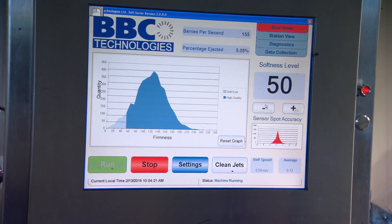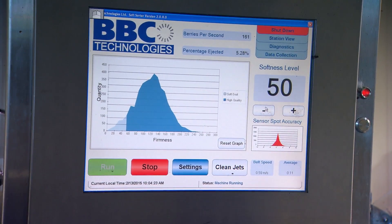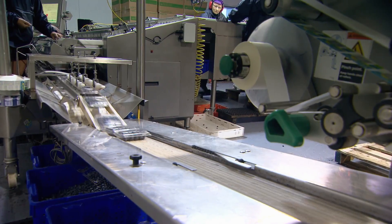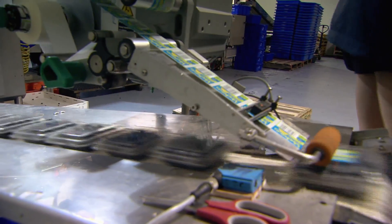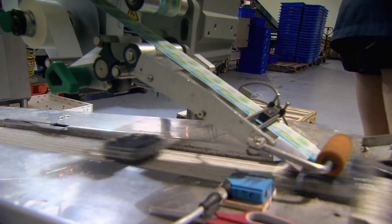Small fruit is where we specialise, so when you have blueberries, cherry tomatoes, grape tomatoes, olives, anything of that kind of size – similar size, similar nature to the product – it literally can transfer straight onto our equipment and run straight through. There's certainly no issues there.